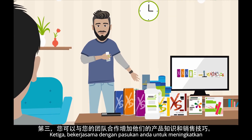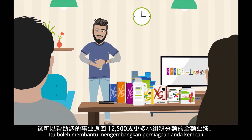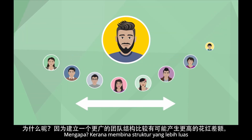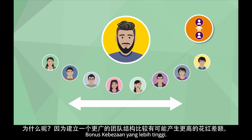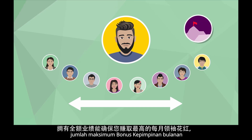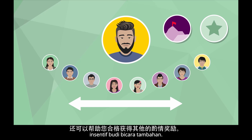Third, work with your team to increase their product knowledge and selling skills. That can help grow your business back to full volume of 12,500 group PV and beyond. Because building a wider structure has the potential to generate a higher differential bonus, and having full volume ensures you earn the maximum amount of the monthly leadership bonus and it helps you qualify for additional discretionary incentives.